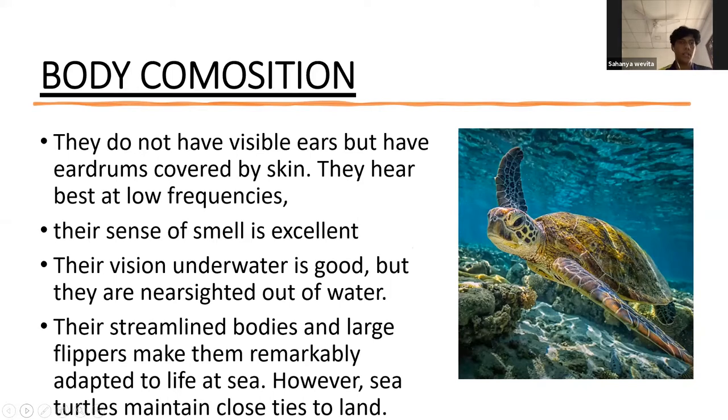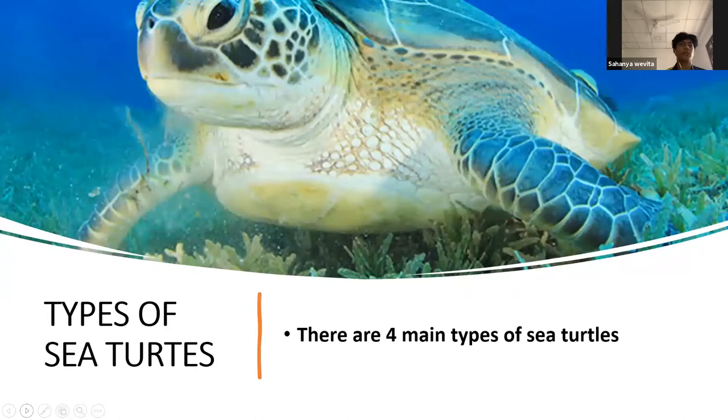Continuing with body composition: sea turtles do not have visible ears, but they have ear drums covered by skin and hear best at low frequencies. Their sense of smell is excellent, and their vision underwater is good, but they are nearsighted out of water. They have a streamlined body and large flippers that help them adapt to sea life. However, they maintain close proximity to land. Any questions about body composition?